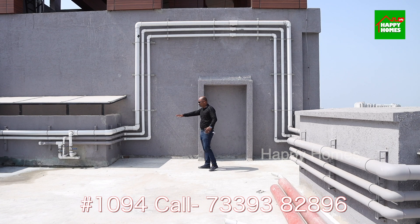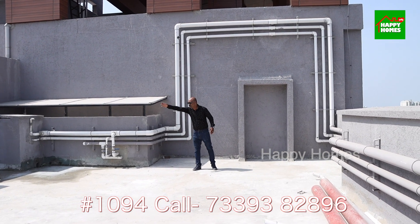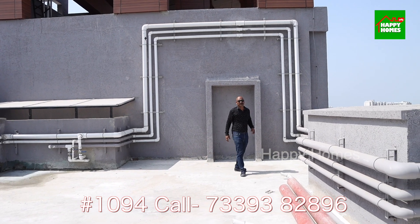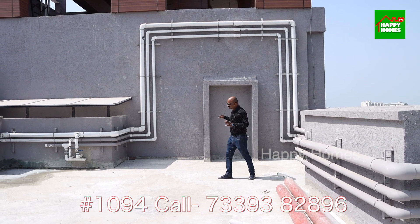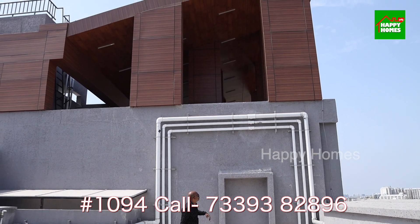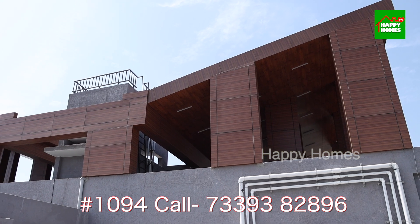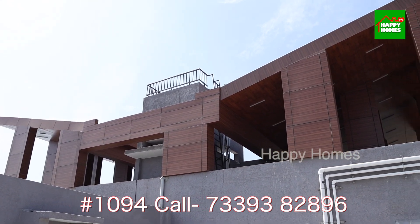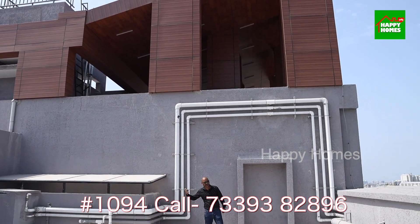There is an open terrace in this penthouse. This is under construction, but once it is finished you will have a private open terrace. Being on the 14th floor, this building is built on top of the structure, so the heat has to pass through one more layer. You will never have heat issues in this apartment.